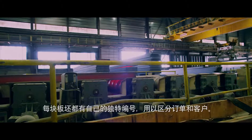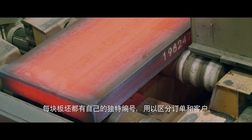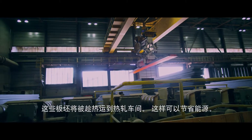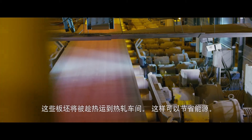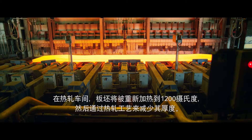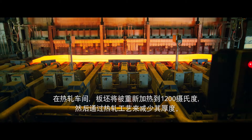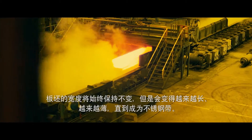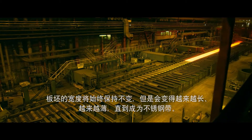Each slab is marked with its own code number to identify the order and the customer. The slabs are then moved to the hot rolling mill while they are still hot, to save energy. There they are heated back up to 1,200 degrees Celsius and are rolled to reduce their thickness. Their width stays the same, but they get longer and thinner until they become long strips of stainless steel.